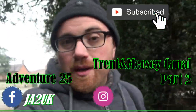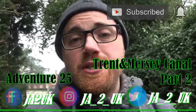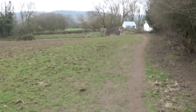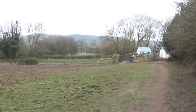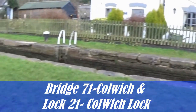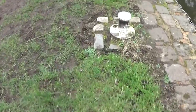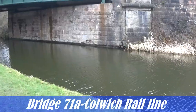Hey guys, welcome to the video. I hope you are feeling awesome! On today's adventure, we are heading back onto the Trent and Mersey Canal where we finished off the last adventure. It was at this bridge just over here, which is bridge 71, and we're going to carry on up the canal today.